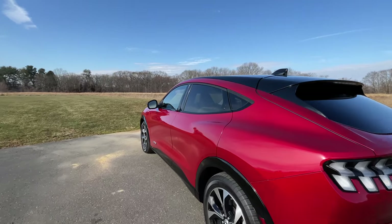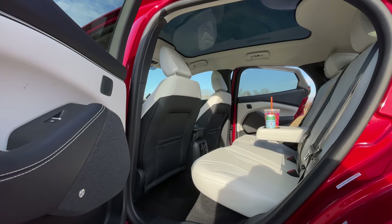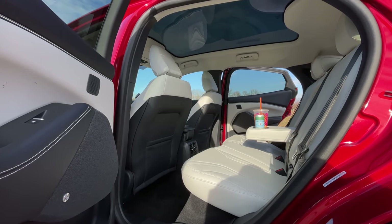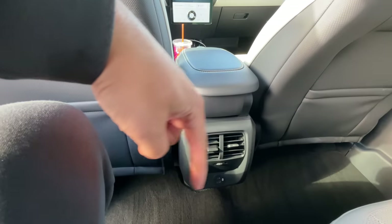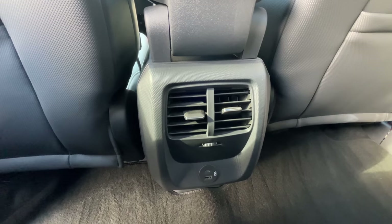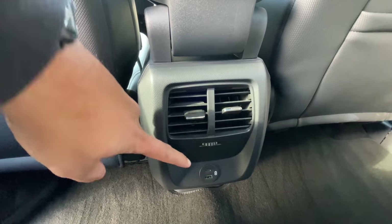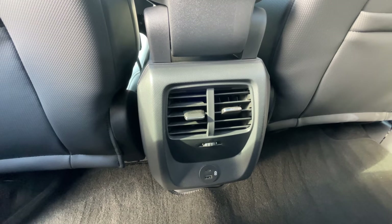Now let's hop in the back seat and check out the rear legroom. You have 38.1 inches of rear legroom, and that's quite a bit. I'm about six foot tall — that's my seating position — and I still have plenty of room. And since this is an EV, you have a flat floor, so three adults can sit back here with no problems at all. You've got two vents back here and a USB-C charging port and a USB port.